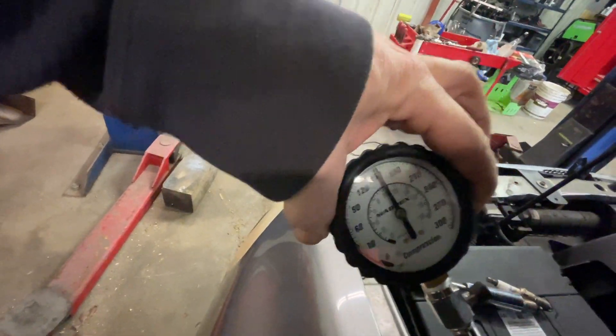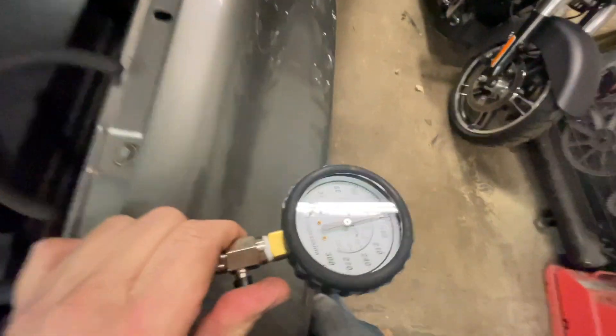So as you can see we've got about 155 to 160 PSI in cylinder number five. Decent compression there.